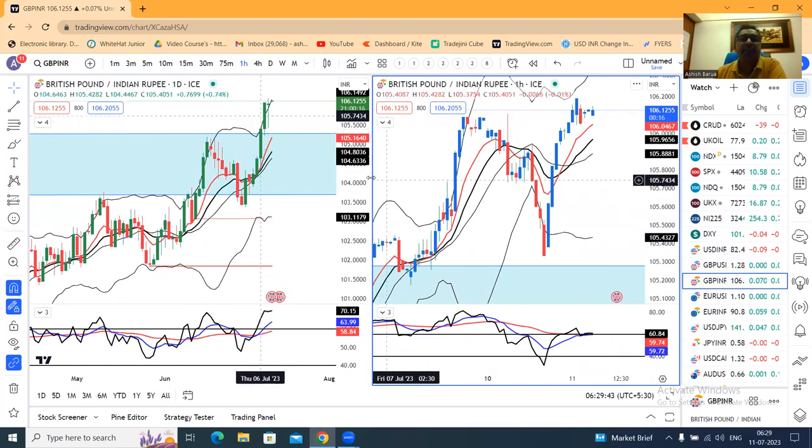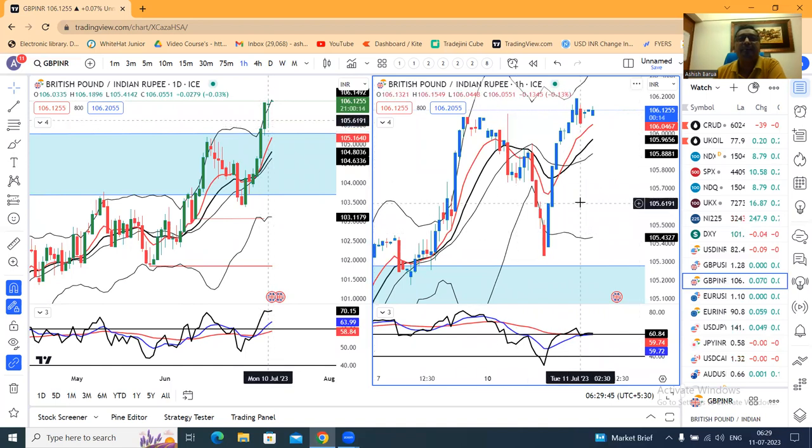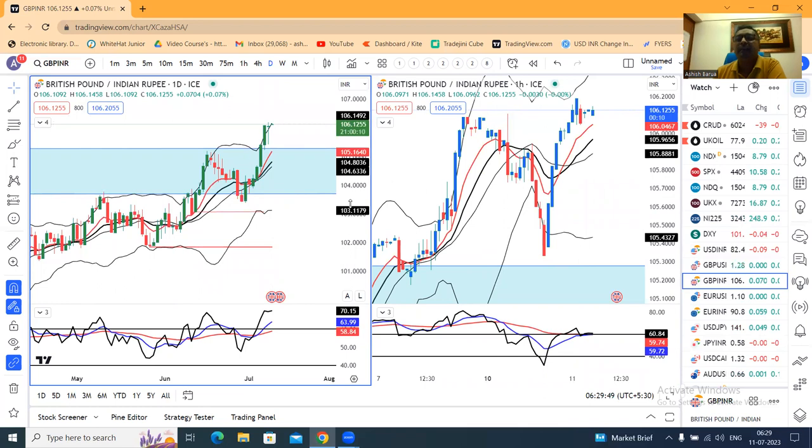GBP/INR is also very high, now at 106.12. We also see a buy-on-dips strategy here.